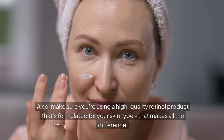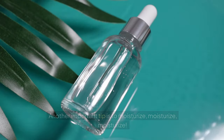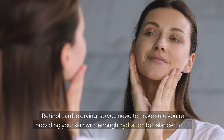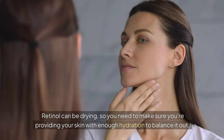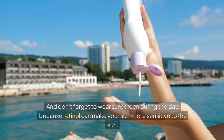Also, make sure you're using a high-quality retinol product that's formulated for your skin type — that makes all the difference. Another important tip is to moisturize, because retinol can be drying, so you need to make sure you're providing your skin with enough hydration to balance it out. And don't forget to wear sunscreen during the day, because retinol can make your skin more sensitive to the sun.